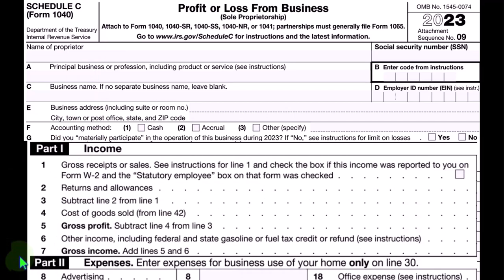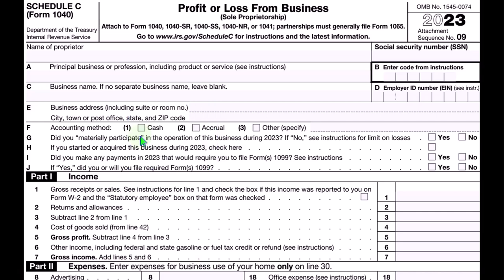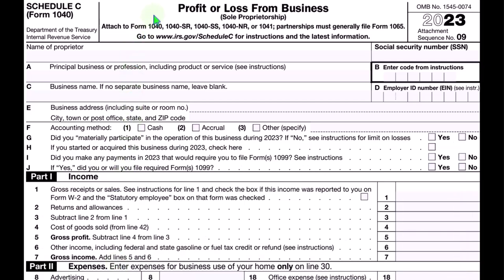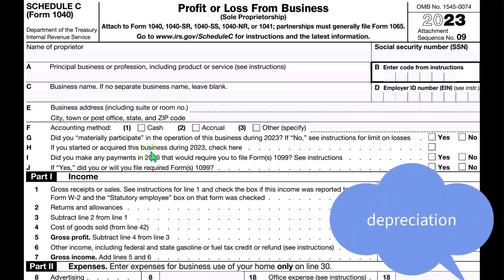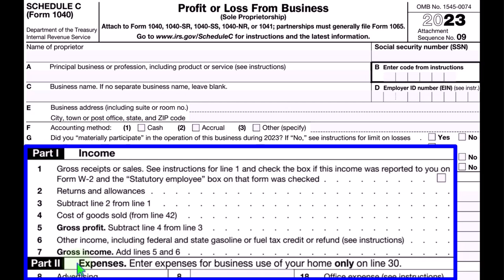Some expenses are more difficult to calculate than others, like depreciation. Even on a cash-based system, the tax code might require an accrual approach. For example, if we had a $10,000 piece of equipment, we'd like to expense it upfront, but the IRS will probably force us to put it on the balance sheet as an asset. We might have depreciation schedules giving us a balance sheet asset account, contra asset of accumulated depreciation, calculating the current year's depreciation expense and allocating the cost over the useful life.